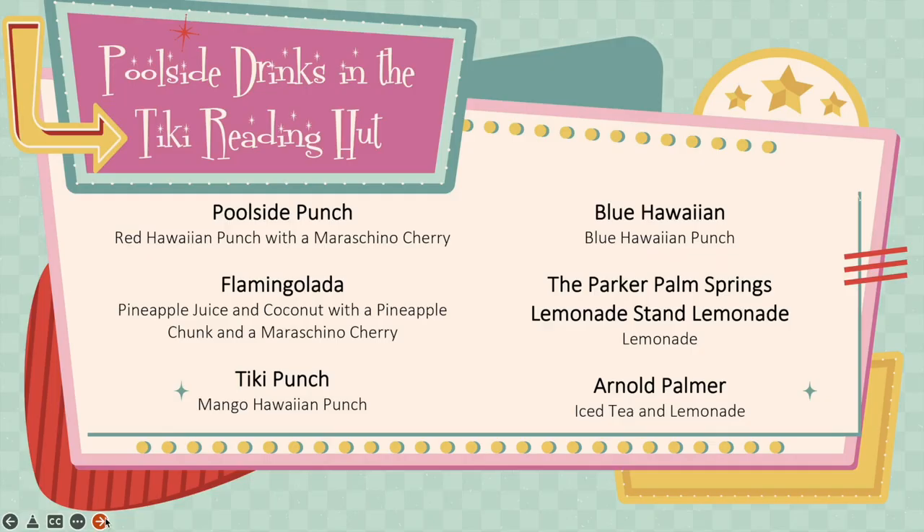Our drink menu is as follows: Poolside Punch, Flamingo Lata, Tiki Punch, Blue Hawaiian, the Parker Palm Springs Lemonade Stand Lemonade — which is very famous in Palm Springs — and the iconic Arnold Palmer.